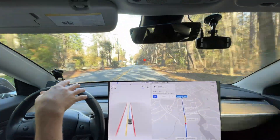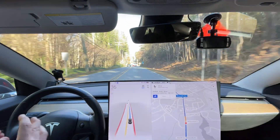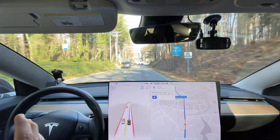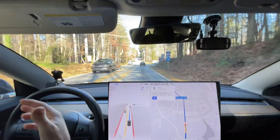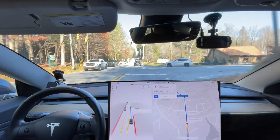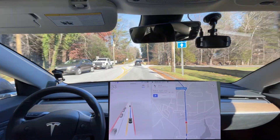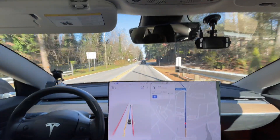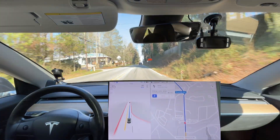I see a red light up here — it needs to go ahead and slow down. It should already be slowing down. And now it's just slowing down. It's acceptable, I guess, the way it worked out. It's just that it should have been slowing down slightly further back. I don't know if that's a camera limitation or if it's hard-coded to not slow down until a certain distance from the light.